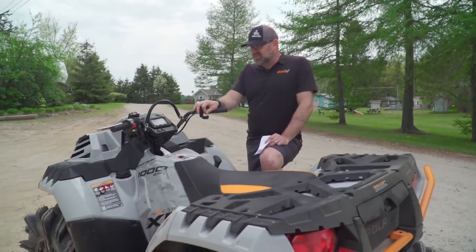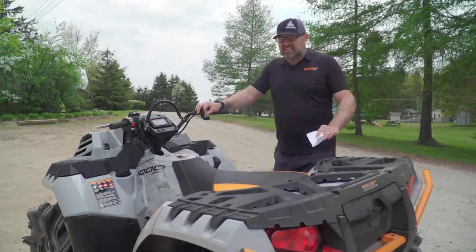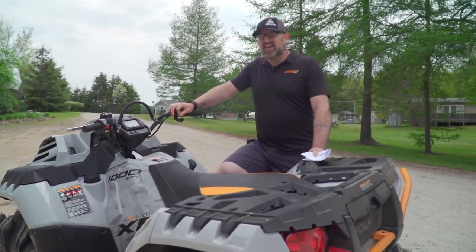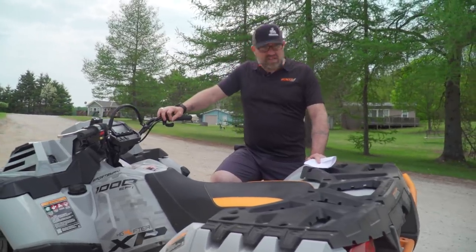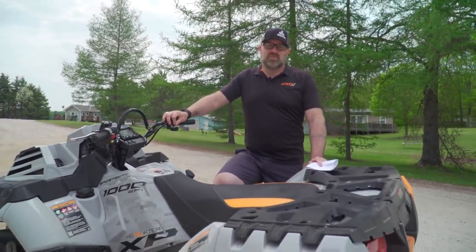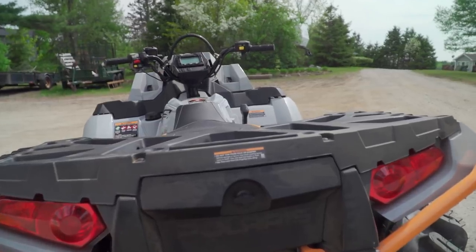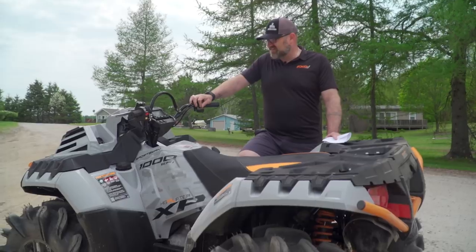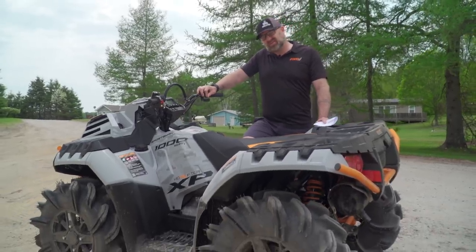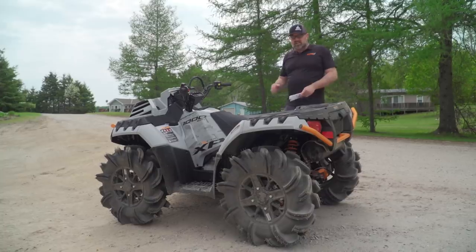That pretty much covers all the specifics. I'm looking forward to riding it — getting muddy isn't my first choice, but my philosophy is: if you're going to get muddy, just get really, really muddy. Throw caution to the wind. That's what I'm planning to do on this vehicle — get it ridiculously muddy, and I'll probably just throw my clothes out when I'm done.